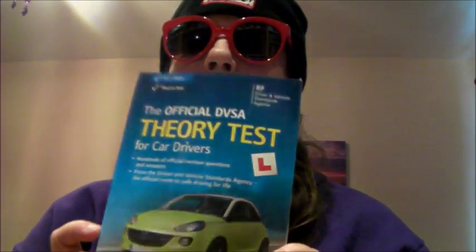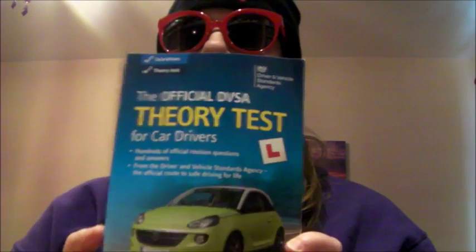If you're currently revising for your theory test, may I suggest this book if you haven't already got it? This helped me. And also for the hazard perception, there's a DVSA application.